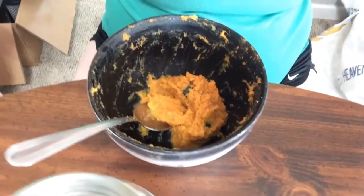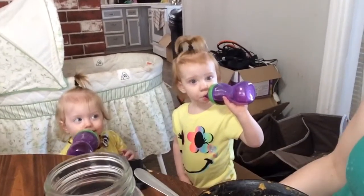Good morning Mountain family! I am just finishing up breakfast — my sweet potato bowl with blueberries. The girls just finished breakfast too, they're right here beside me.